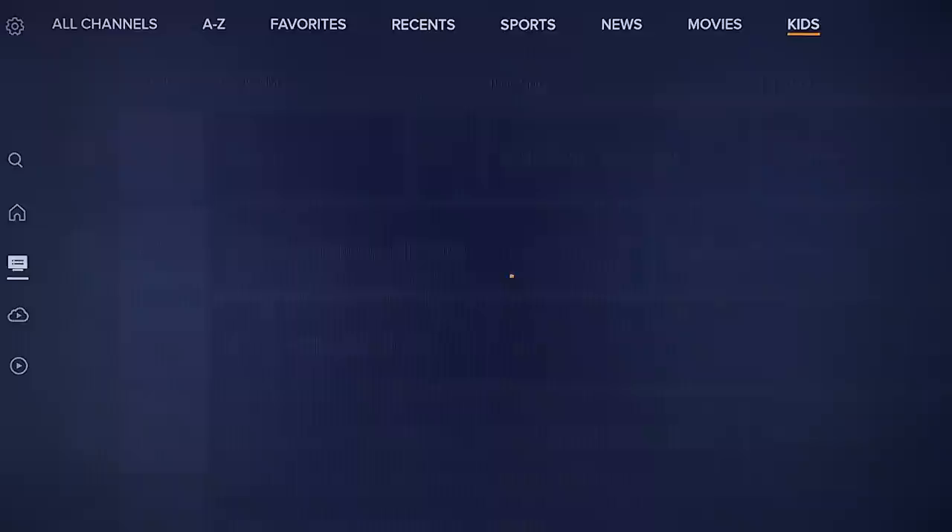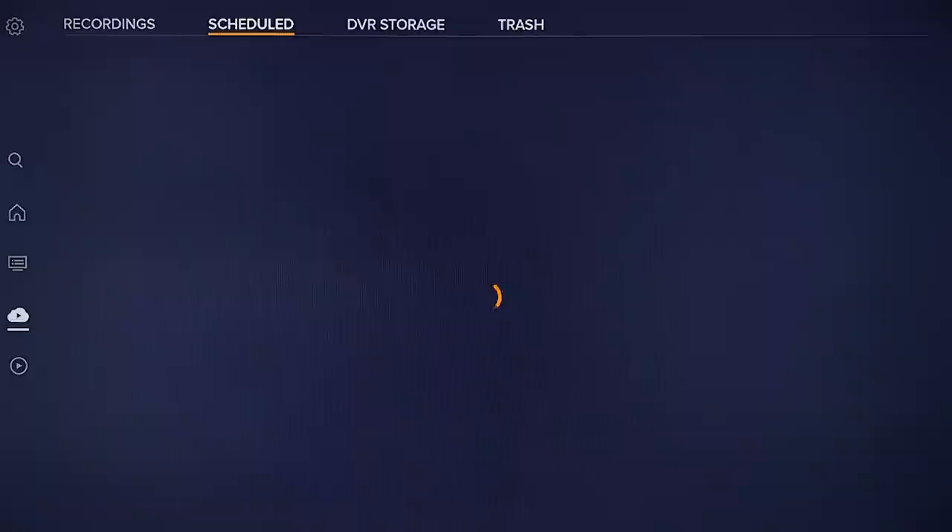Head on over to the DVR section and you'll see your currently available recordings front and center, as well as a status bar showing how much storage space you have left. You'll also see sections for scheduled recordings and a place to dive deeper into your available DVR storage.